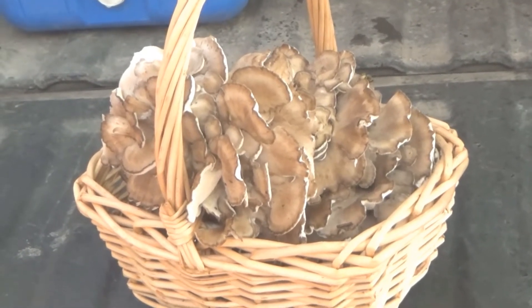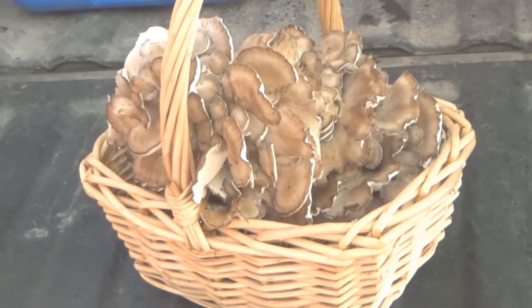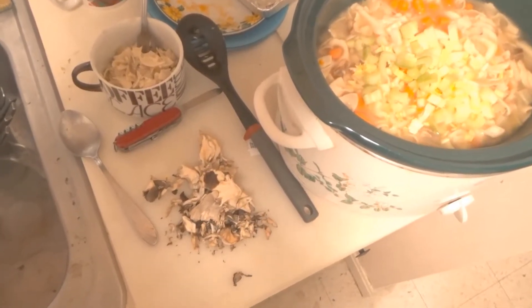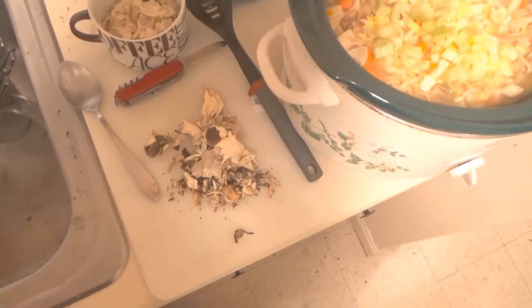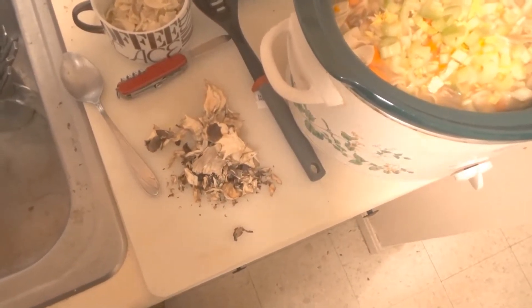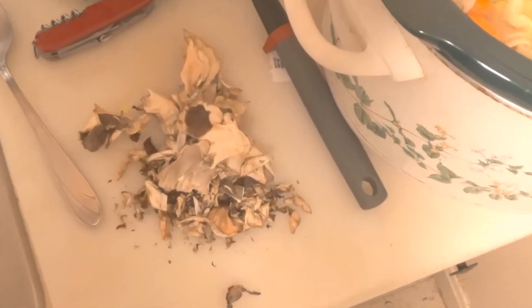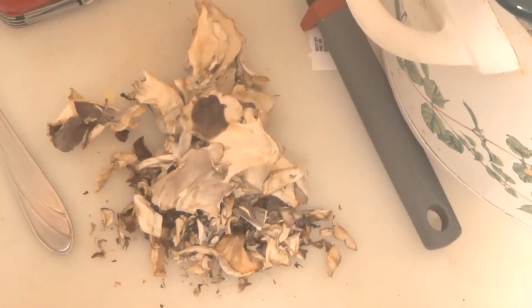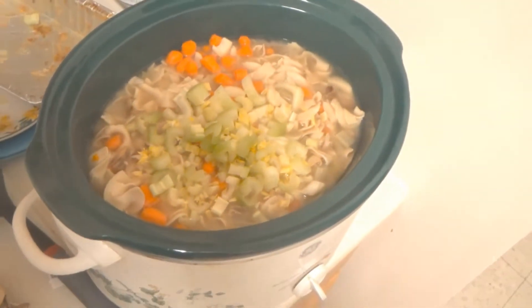I'm picking up some hen of the woods for supper tonight. What I do is I take some of these dehydrated hen of the woods right here, and I crack them a little bit because they're dehydrated, and then I throw them over into the soup.